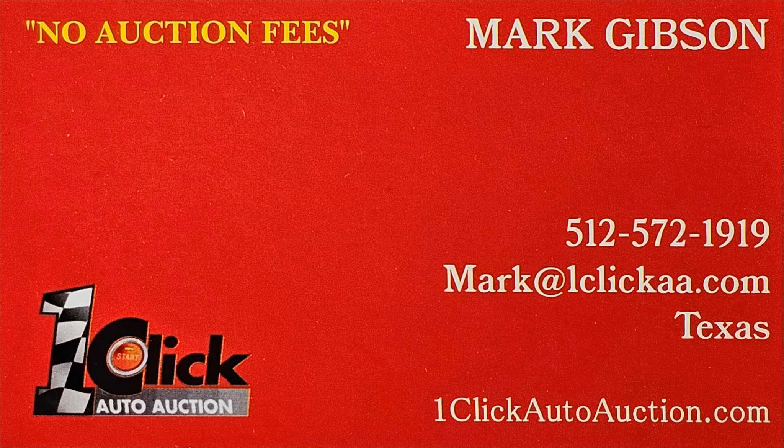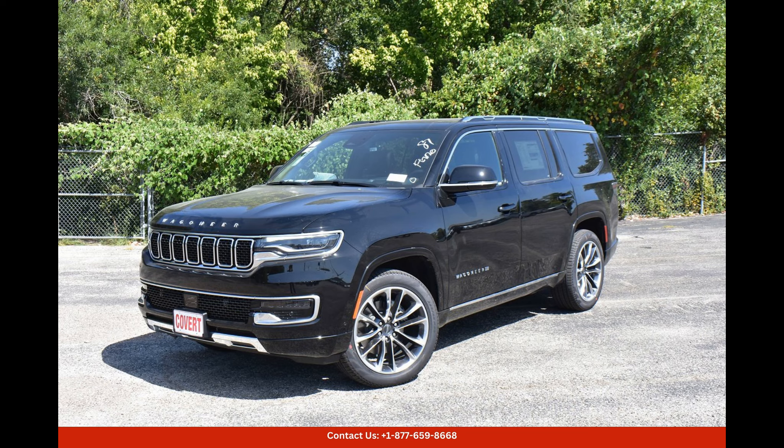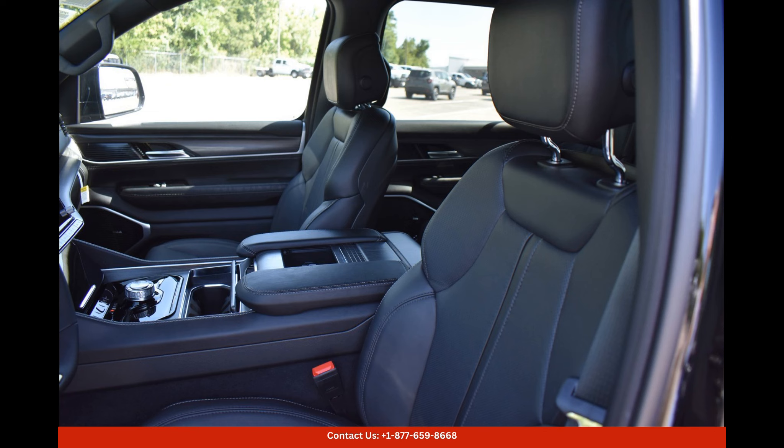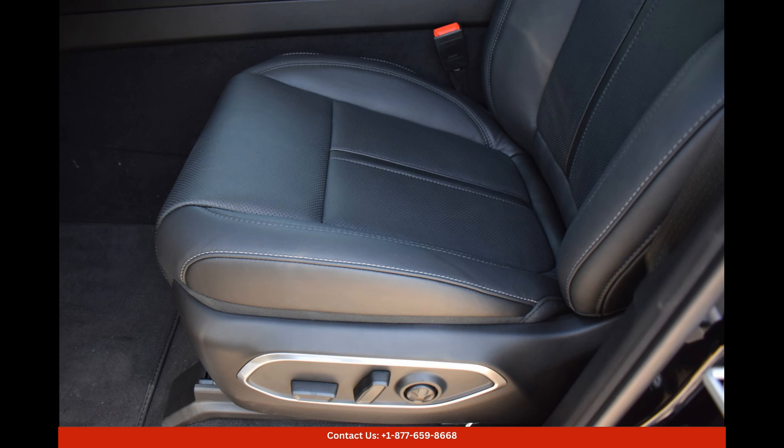Welcome to One-Click Auto Auction. You can now buy and sell without auction fees. The Diamond Black Crystal Pearlcoat 2023 Jeep Wagoneer Series 3 in Austin, Texas is a luxurious and stylish SUV that exudes sophistication and class. This vehicle is equipped with a powerful engine that provides impressive performance on both city streets and rugged terrain.